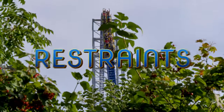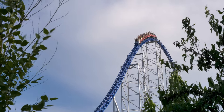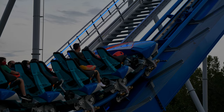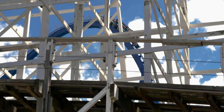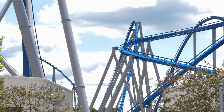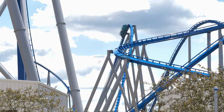Restraints. I know Millennium Force has its fans when it comes to the seating and restraints, but to me there is nothing better than the clamshell designs that we have with the B&M Hyper models. The two across seating on Millennium Force may have you feeling more exposed, but ample legroom and accommodating clamshell straps trump anything that Intamin did with Millennium Force. Even the secondary seat belt is more comfortable on Orion, making it an easy winner for this category.